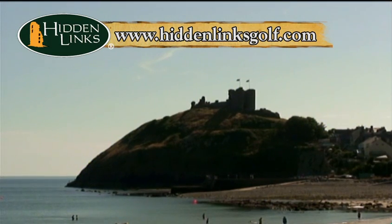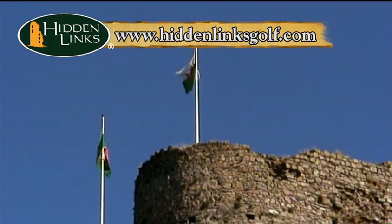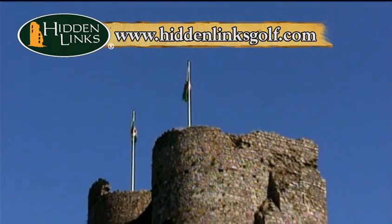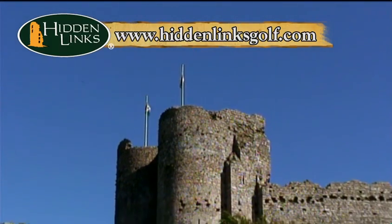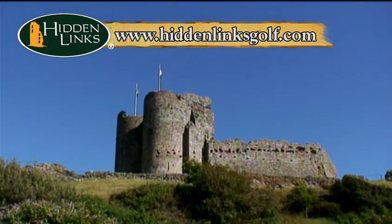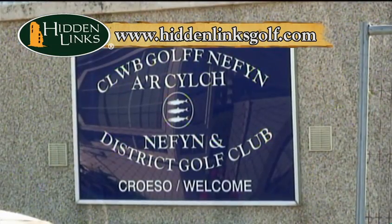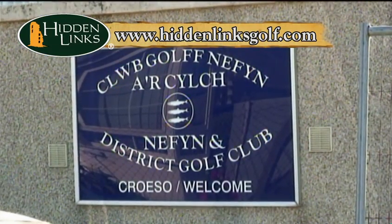Like its more famous counterpart across the bay, Criccieth Castle sits majestically on the top of a rocky hill overlooking the sea. The view from the road running beneath the castle is much the same as the one in Harlech. Criccieth is on the way to remote Nefyn in northwest Wales and the extraordinary Nefyn and District Golf Club.